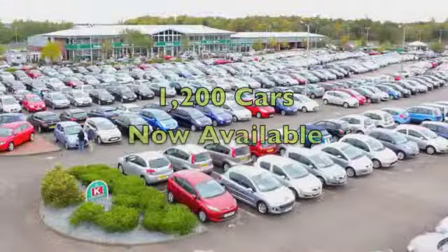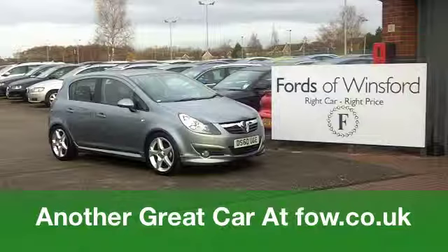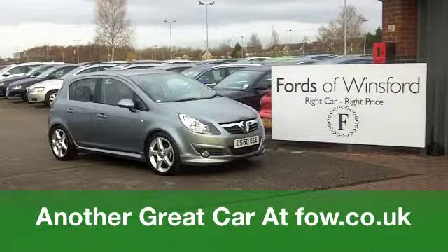Now if you've got an old jalopy that you'd like to part-exchange, bring it down and we'll sort that for you. If you need finance, no problem at all. This is waiting for you at Fords of Winsford.